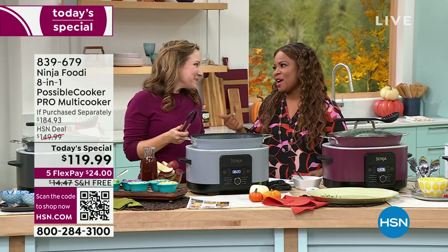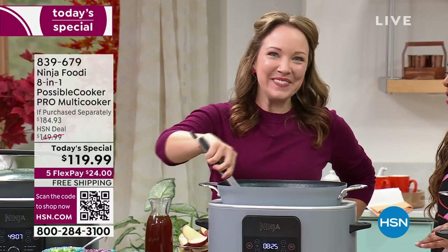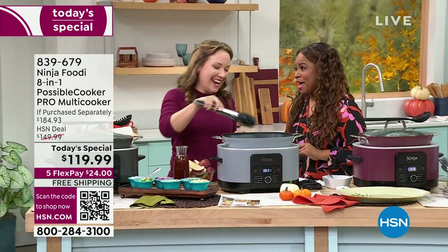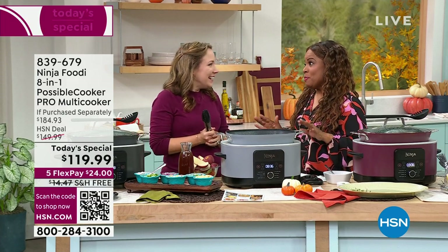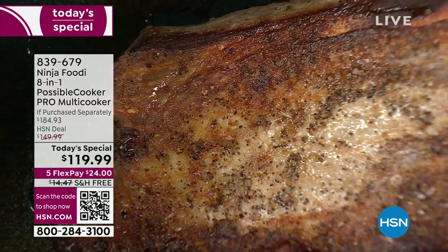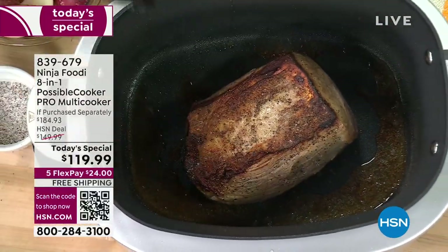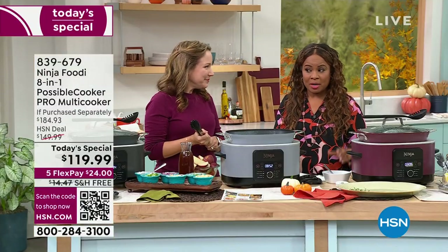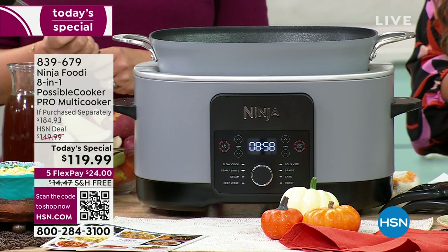I am Marlo, your program host, and this is Rochelle Lucas, who is our Ninja expert. You've been throwing down in the kitchen all day. It's my favorite time of year — it's cozy food season. Today we are excited to share with you the Ninja Foodi 8.5 Quart, the Possible Cooker Pro. It is an 8-in-1 multi-cooker.